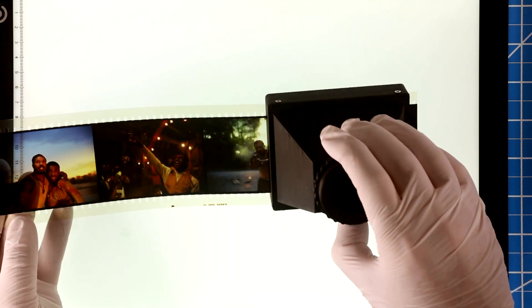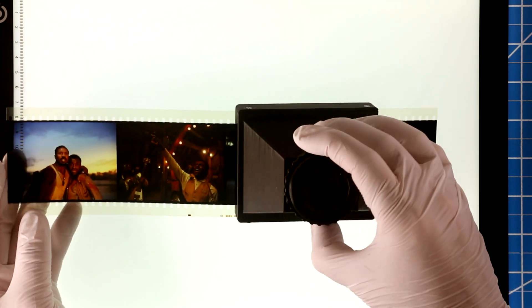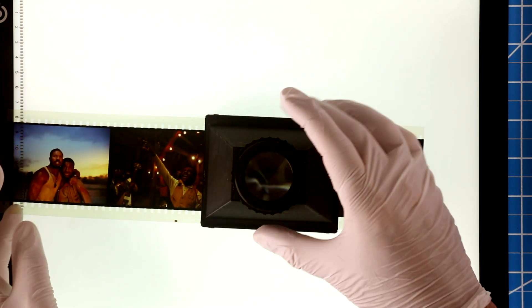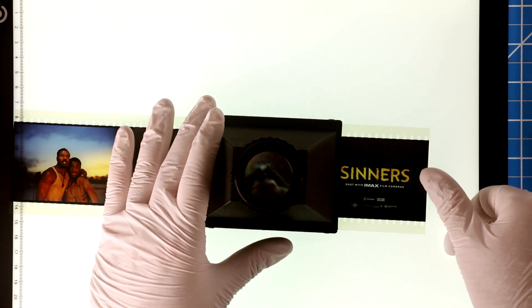That's the best first-hand demonstration of the tonal qualities of 70mm film prints. You have to actually look at them magnified and lit up.